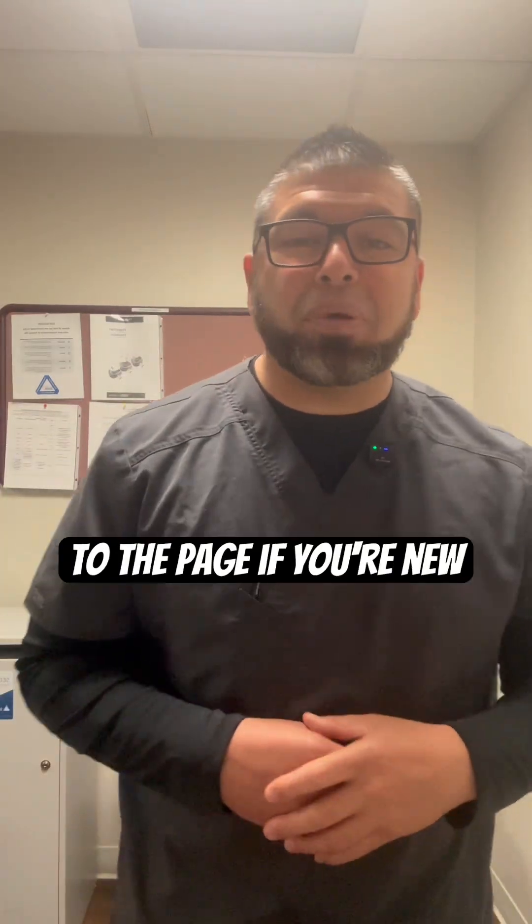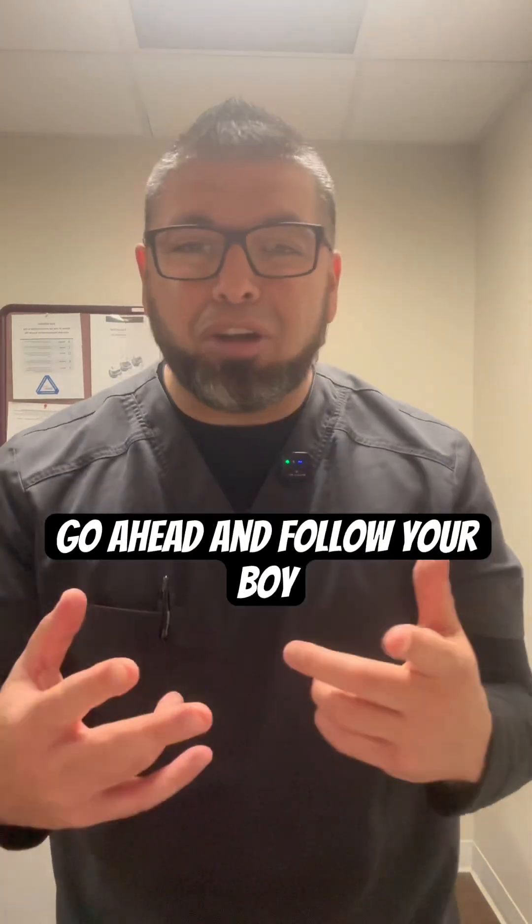Yo, what's up fam. Hey, welcome back to the page. If you're new and you haven't done it yet, go ahead and follow your boy, follow the page.